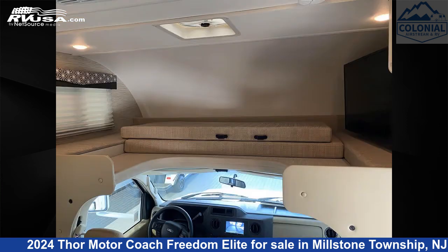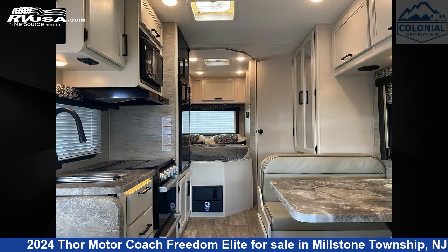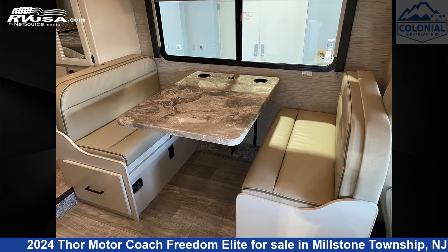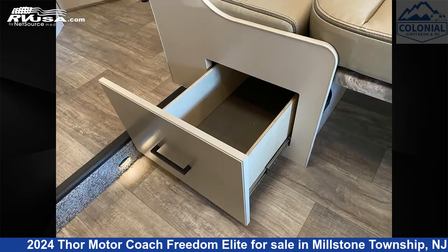This used Thor Motor Coach is 24 feet 1 inch in length and features a California white interior, sleeps 6, auxiliary battery, refrigerator, oven, smoke detector, water heater, TV, awning, air conditioning, carbon monoxide detector, stove top burner, and 40 gallons fresh water capacity.